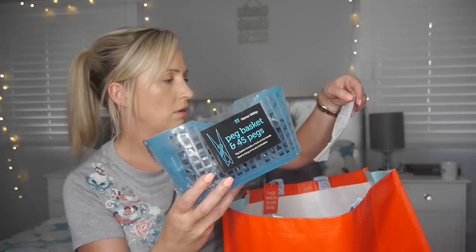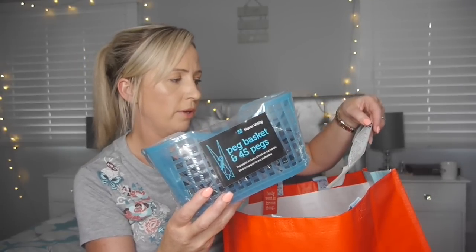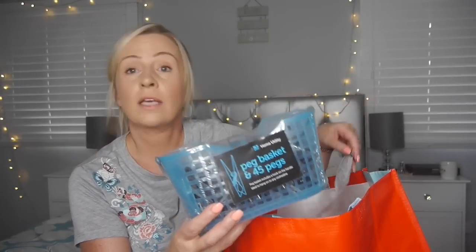Next, staying on the theme of camping, I picked up these — 45 pegs in a basket. Clothes pegs with a basket for £1.69. I thought they were £1.99 but that's still a good price. They are also for camping because we've got one of those camping washing lines. So we're very professional campers and we've now got pegs. £1.69.